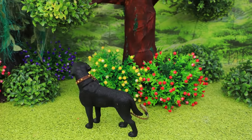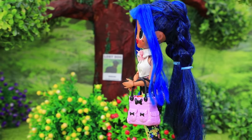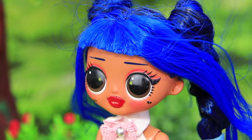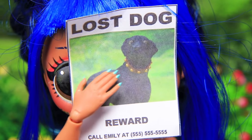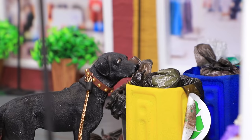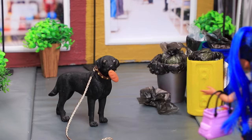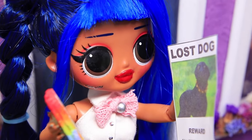Pets are disappearing in Lala Town, but they come back soon thanks to citizens who help find them. Mandy is walking around the city when a strong wind starts blowing and an ad gets stuck to her face. 'A dog went missing — I need to help find it!' A lost dog was looking for food nearby, and found a bun in the garbage.